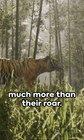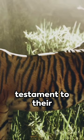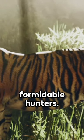Remember, tigers are much more than their roar. Their anatomy is a testament to their prowess, making them one of nature's most formidable hunters.